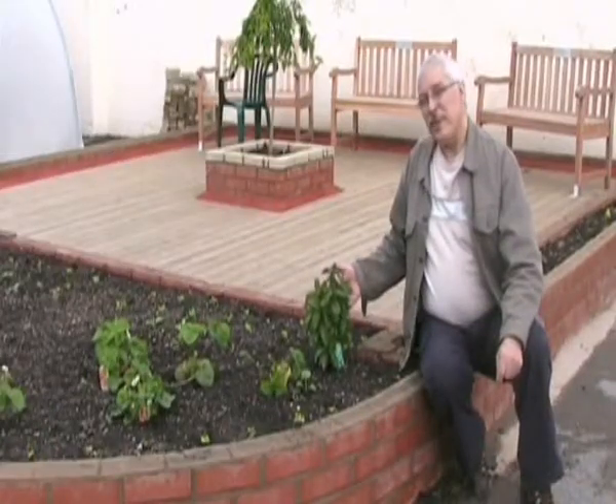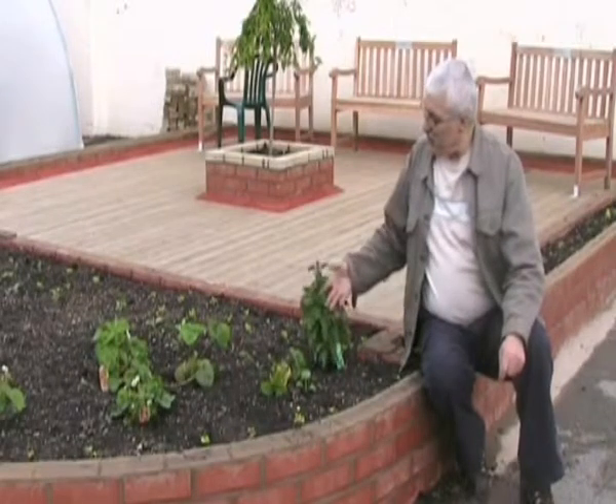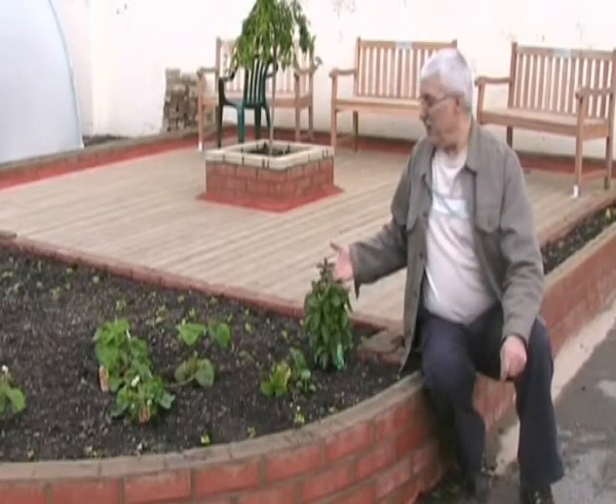This is a basil mint plant. It's one of the herbs we planted very early on, and you can see this is ready to eat now.